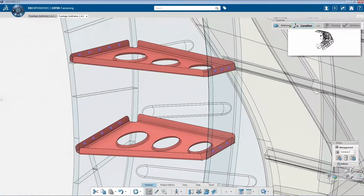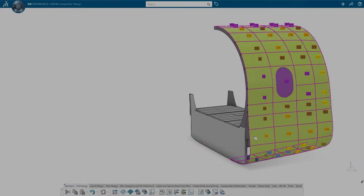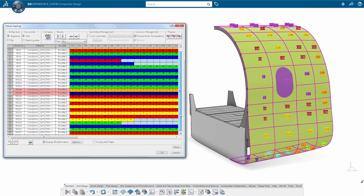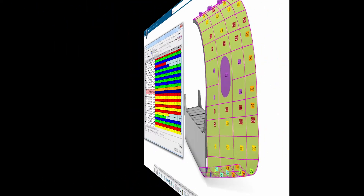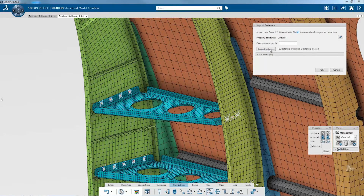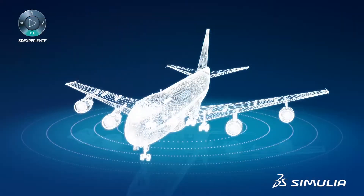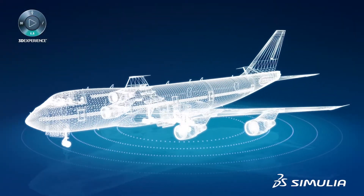With full integration of design and analysis, all engineering data can be directly used in the structural model, which can then be automatically or selectively updated with subsequent design iterations. This saves engineering time and enables simulation-driven design decisions, ultimately leading to improved product performance.